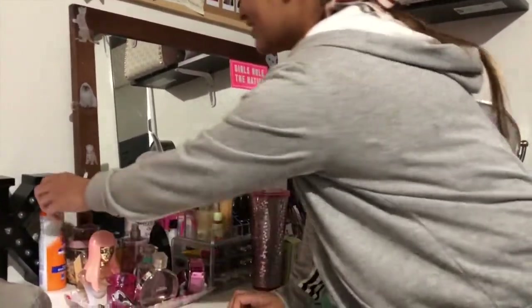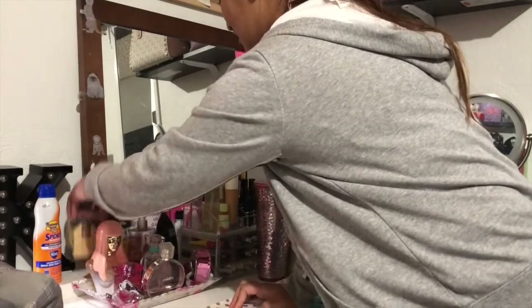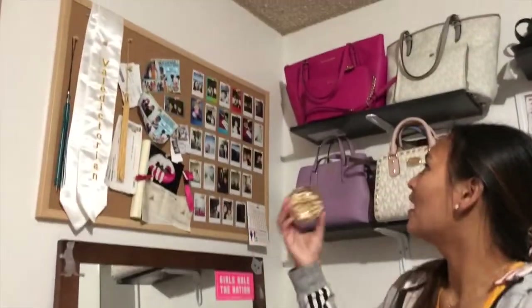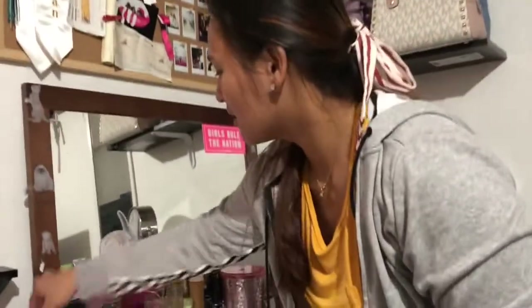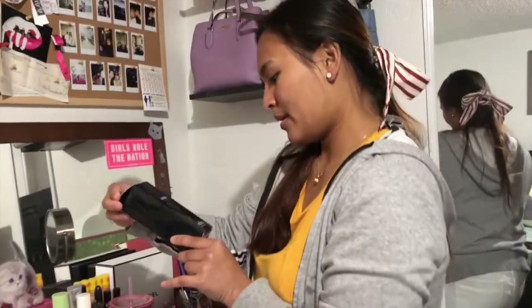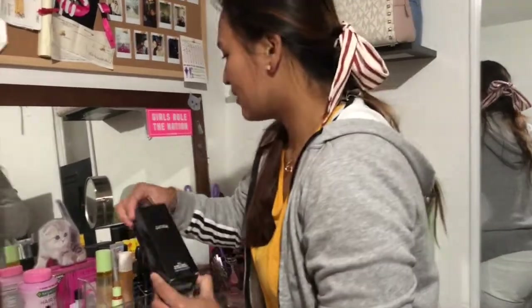She has a K over here. And she got some... what are these? Okay, some pins. And I can see that she has the MAC Prep and Prime Fix Plus. Yes, I have this too.